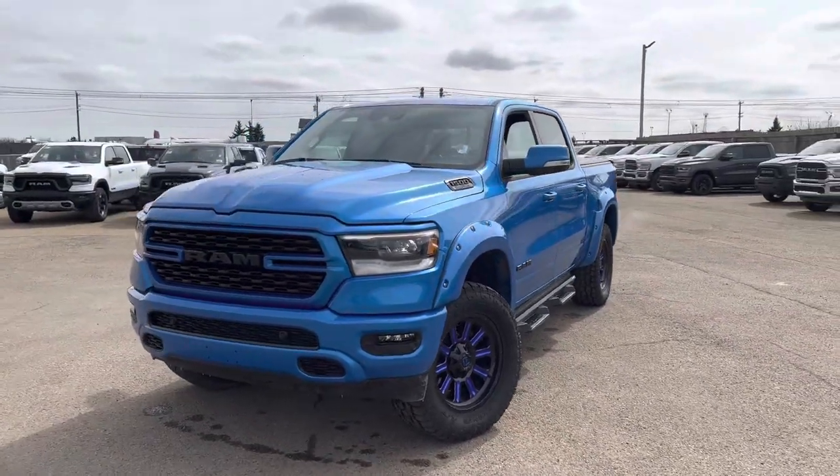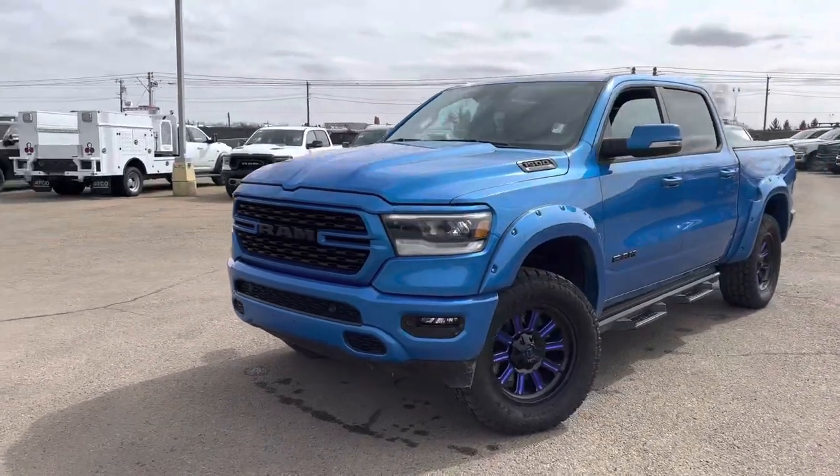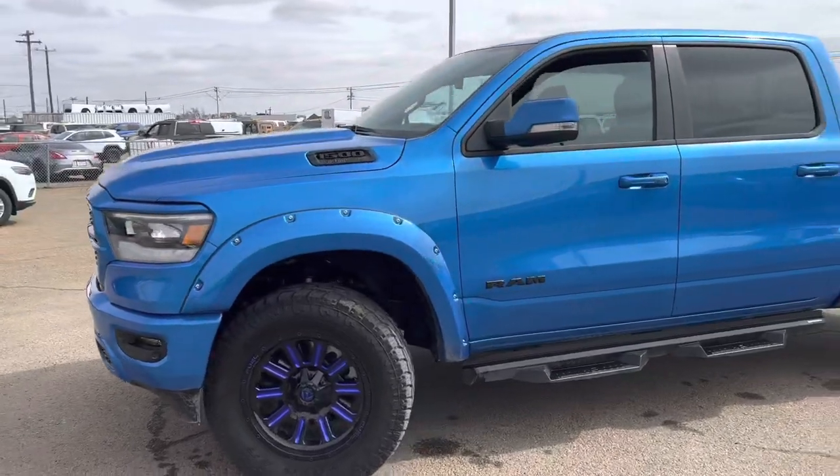Since it is a sport, no chrome on it — everything painted to match or blacked out. Up front, you get your blacked out grille with your LED headlamps and fog lamps.